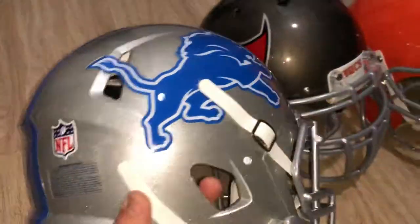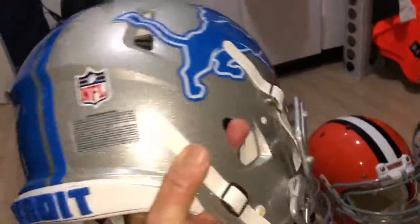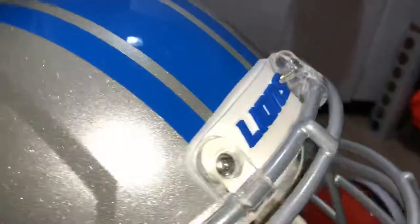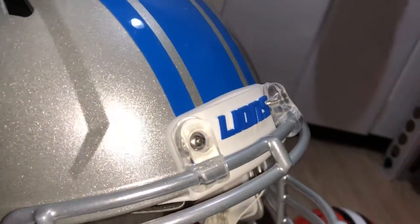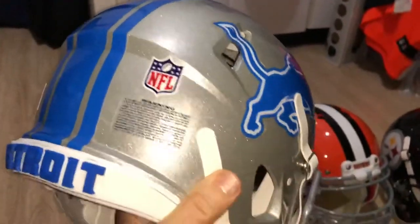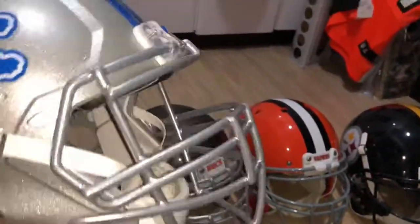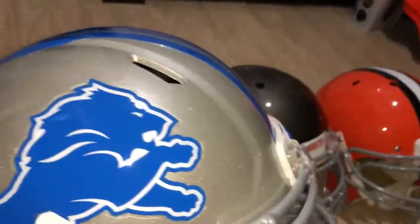Here's the latest Detroit helmet that I did in Detroit silver. It's got the raised rear and front bumpers, with the lineman mask and the ride-on large chin strap. Looks nice at all speed.